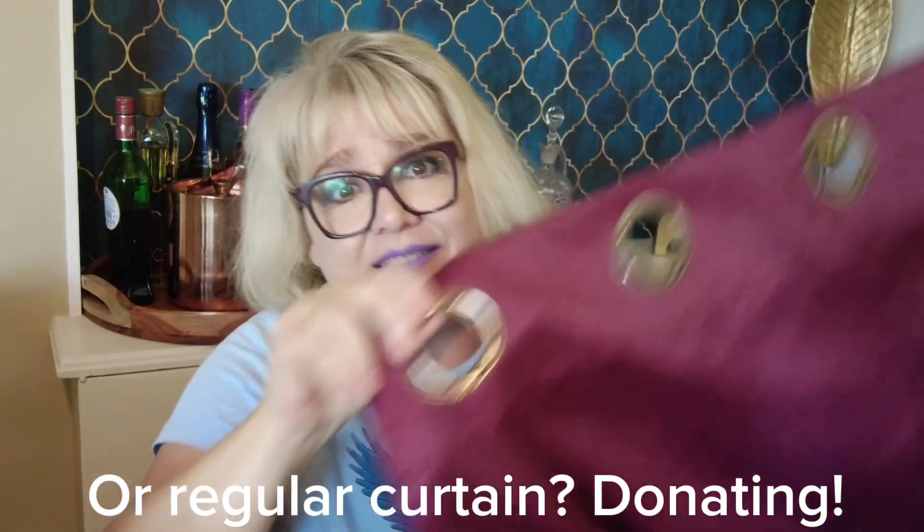Here is a shower curtain — I am not kidding! It looks new, 100% polyester. I've never gotten a shower curtain in one of these boxes. It's a burgundy shower curtain with rings. I have no need for a shower curtain, so if you need one let me know and I'll give you a good deal. You never know — stranger things have happened.